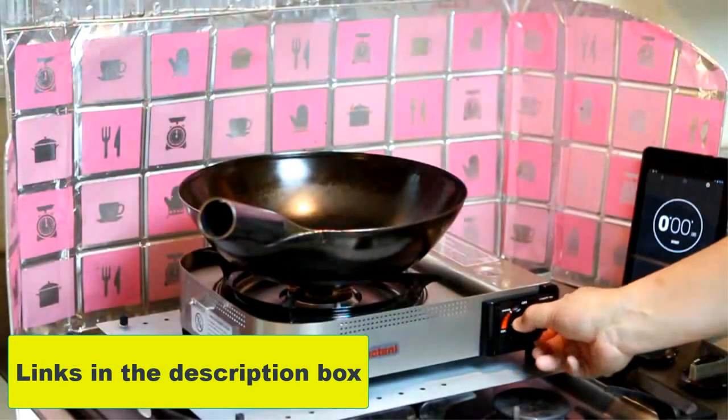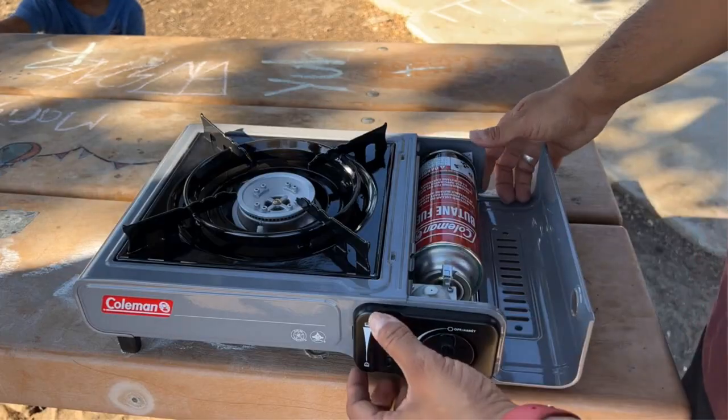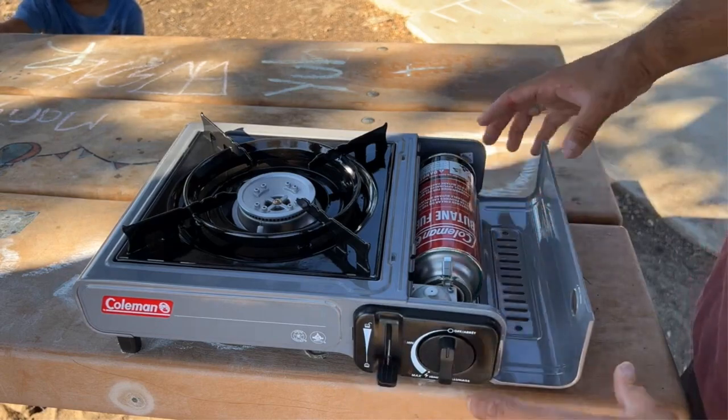Look for the link in the description box below. If there is another product on the market or if you found one worth your purchase, let us know in the comment section.